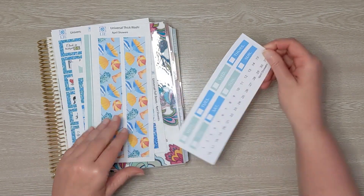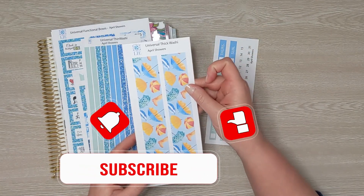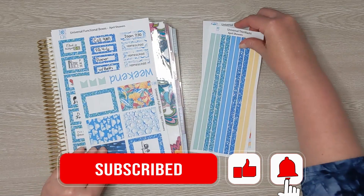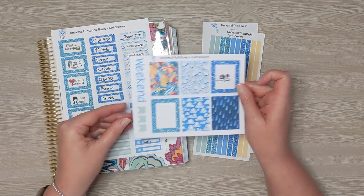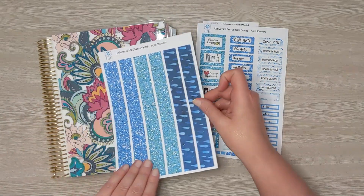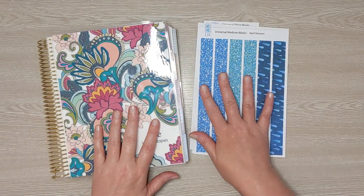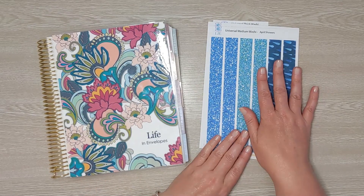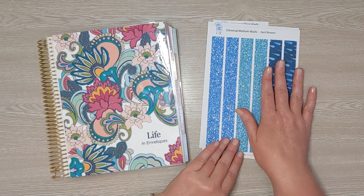This sticker kit is called April Showers. I grabbed the headers, the thick washi, the thin washi, the set of full boxes and functional boxes and medium washi. So those are all universal stickers. I do have a link to my Etsy shop in the description box below as well as a discount code for all of my YouTube viewers.